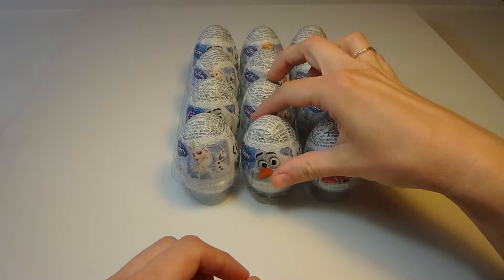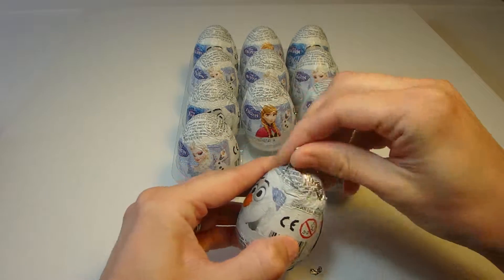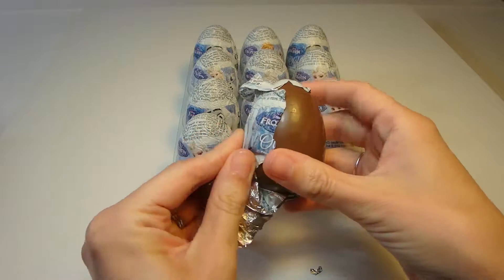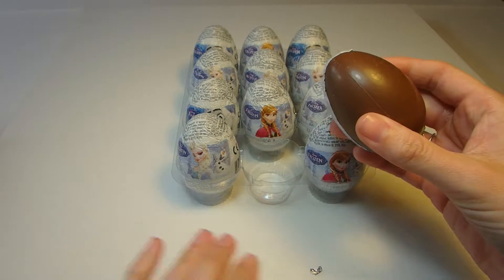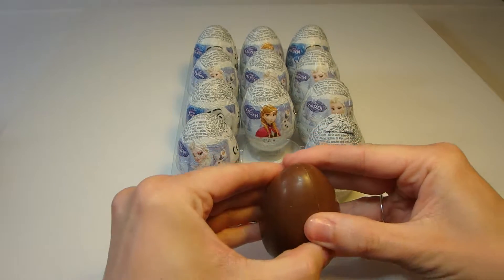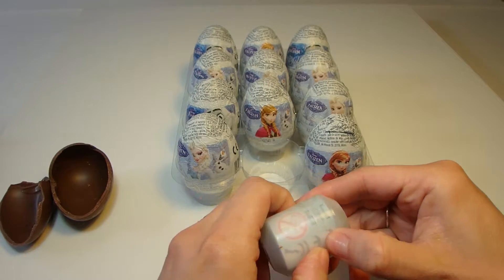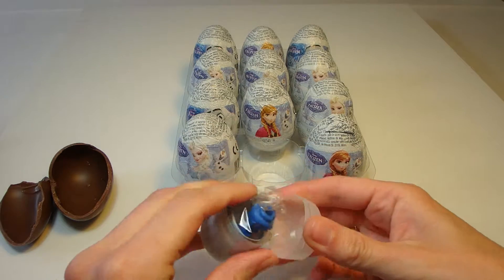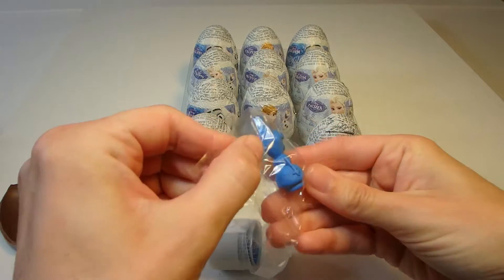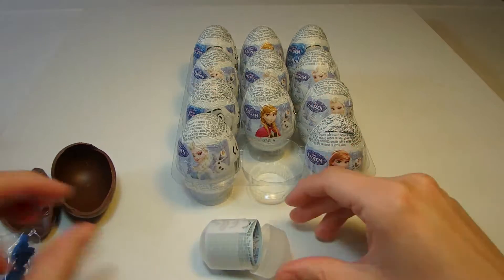Alright, let's start with this Olaf egg. We're going to have so many chocolates from this, I don't know what we're going to do with them. So what do we have in here for our first egg? Oh, that's a little blue Olaf doll. Alright, let's see what we have next.